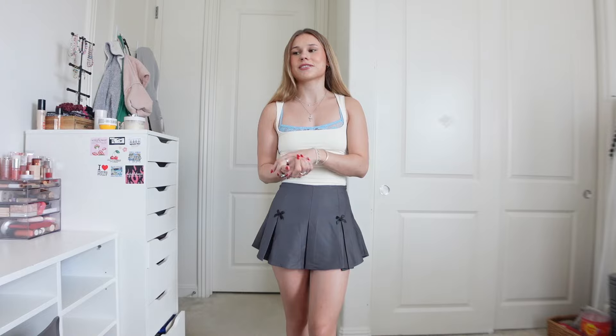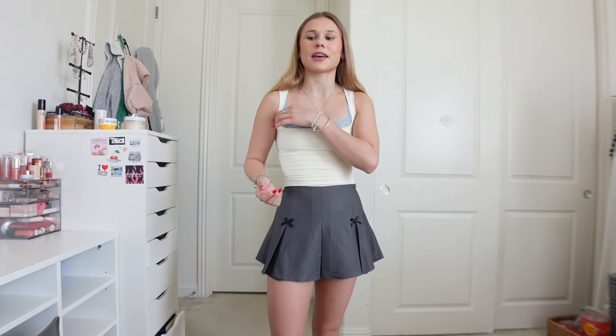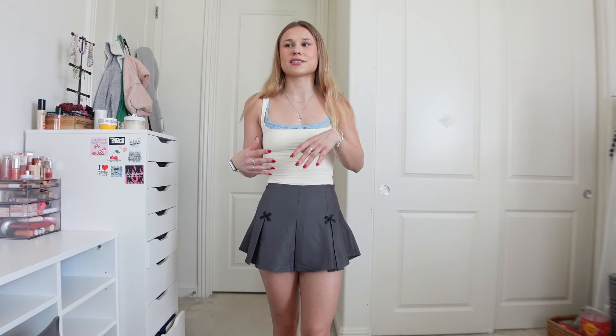I've been gradually getting into beige and cream colors more. This top has an attached blue bralette which I thought was the cutest thing — it just makes it so much more flattering than a regular top. It's a pretty fitted top but you're not suffocating in it. Just to clarify, this is not a bodysuit — I'm just tucking it into the skirt. You can wear this top with a skirt, jeans, or even sweatpants.